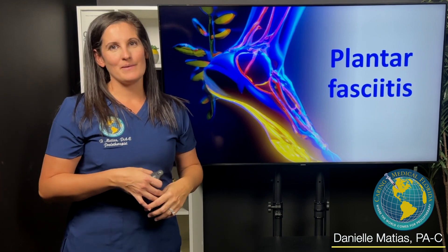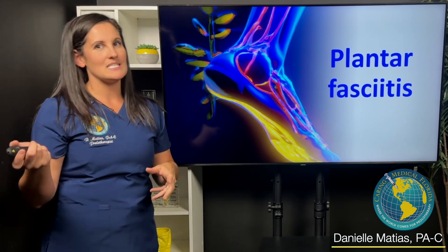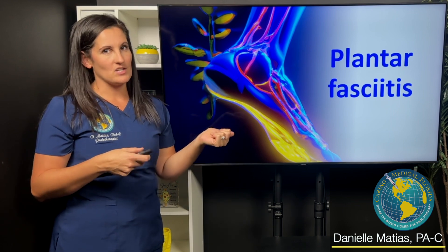Hi, I'm Danielle Matus at Caring Medical Florida. I wanted to talk to you about a couple of interesting cases that I've seen this week on plantar fasciitis.